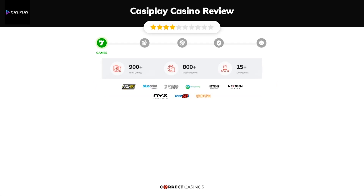CasaPlay Casino offers over 900 slots and more than 15 table games. In CasaPlay Casino, you will find titles from top software providers like Betsoft Gaming, Blueprint, Evolution Gaming, Microgaming, NetEnt and others.